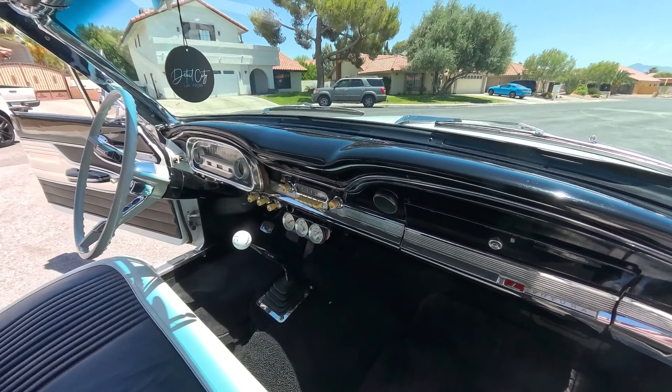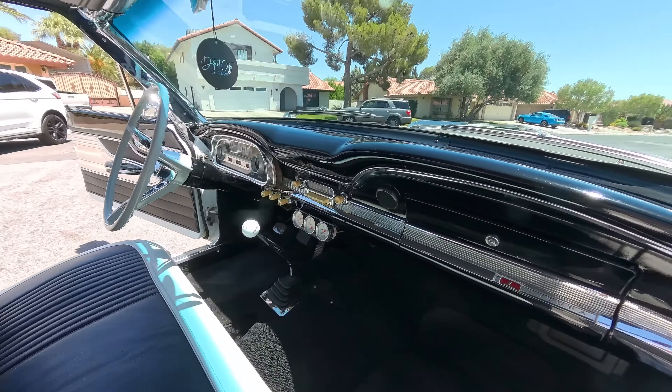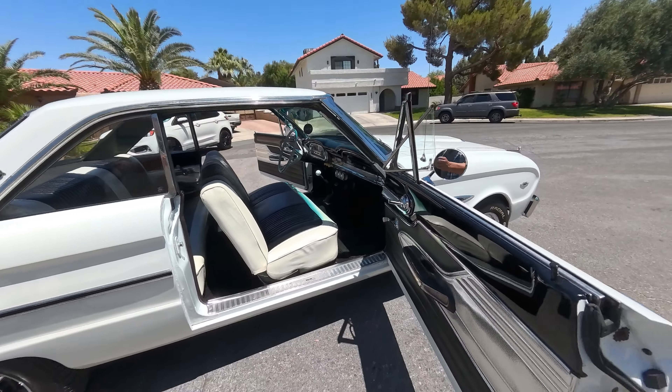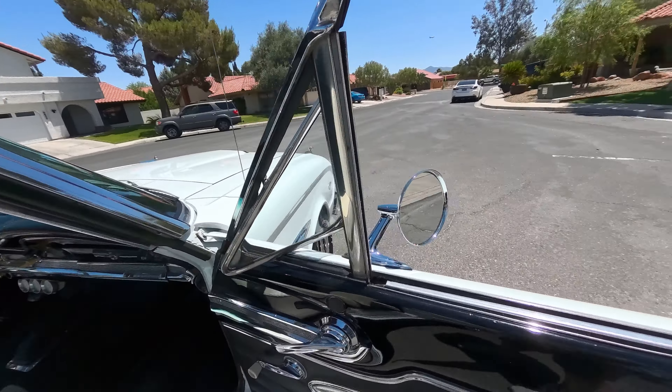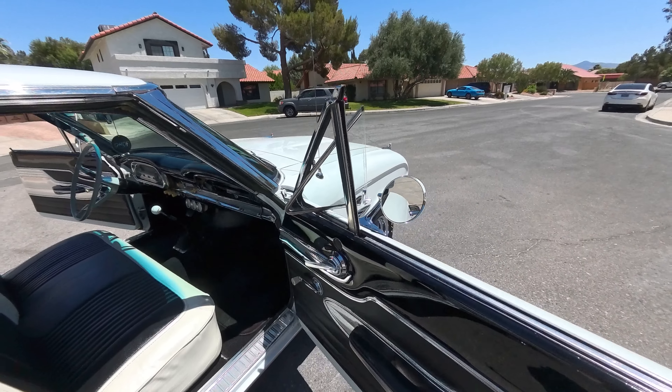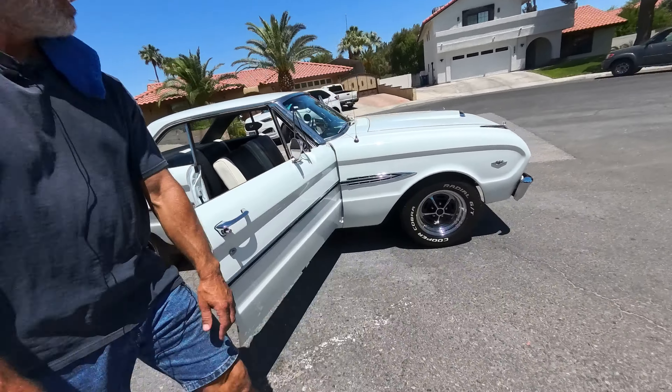The dash is outstanding, original AM radio in there, plus extra aftermarket gauges down below, Hurst shifter, top loader. I always liked those old quarter windows because that's the AC right there — you open those and the wind hits it and comes in. Let's peek under the hood, because this has got the original 289.